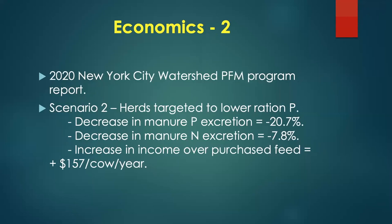A similar project in the New York City watershed targeted lower phosphorus. Manure phosphorus excretion went down 21%, manure nitrogen down 8%, and income over purchased feed was up $157 per cow per year. Both studies show that when we make cows more efficient and reduce excretion to the environment, we also improve profitability — a key to maintaining dairy farm sustainability.